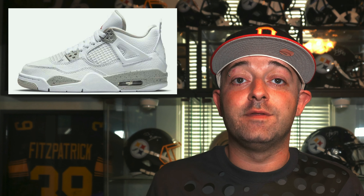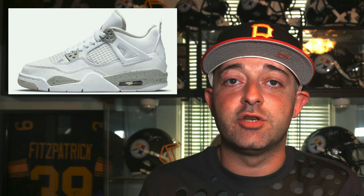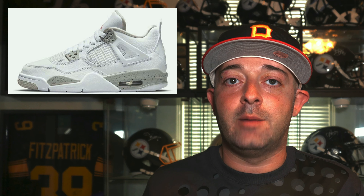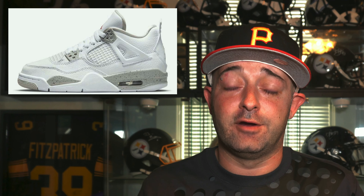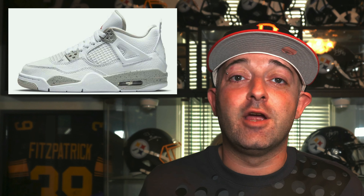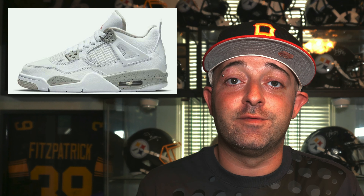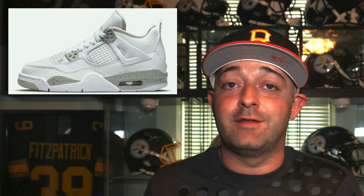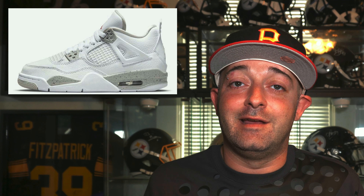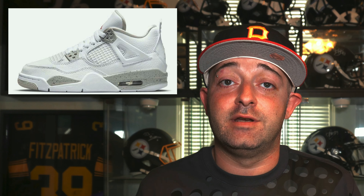Up next, releasing on July 3rd, we have the Air Jordan 4 Retro White Oreo. The colorway is white, tech gray, fire red, and black, with a retail price of $190. This sneaker was supposed to come out a couple of months ago and has been pushed back several times, but it looks like it's finally dropping July 3rd. The Jordan 4 is a very popular silhouette — pretty much every colorway sells out really quickly and resale is normally pretty high. I fully expect this to sell out and it's going to be hard to get. Good luck.